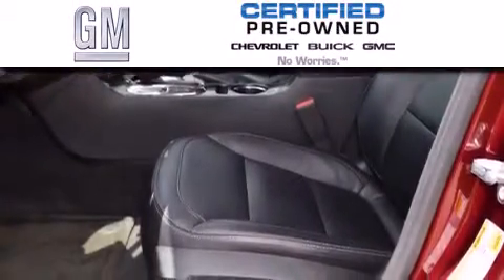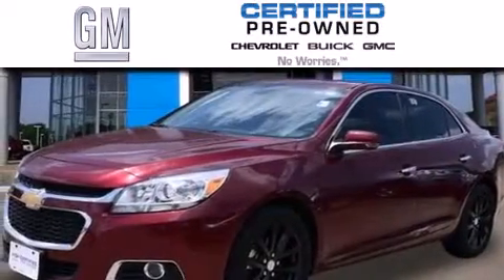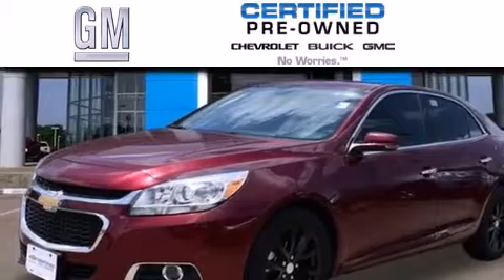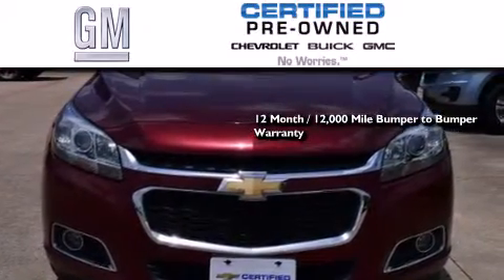A GM-certified used vehicle can deliver more satisfaction and certainty than any ordinary used vehicle. A GM-certified means you get a 12-month, 12,000-mile bumper-to-bumper warranty,